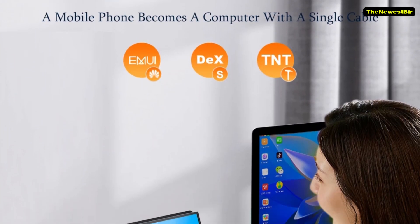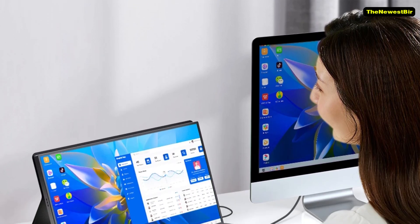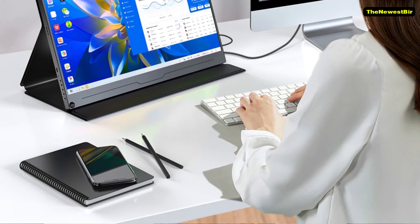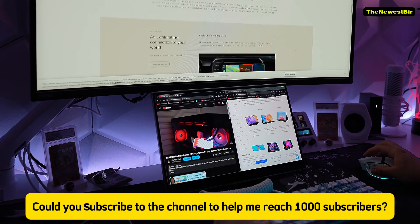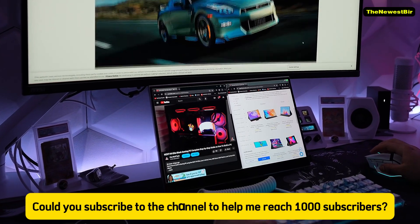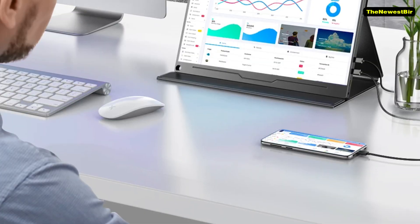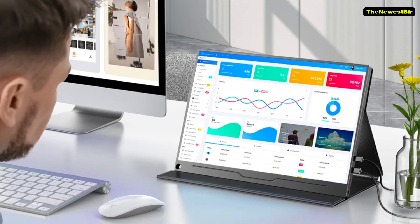Sound and VESA. Regarding sound, the monitor has 2 speakers, but the quality is just okay. It has a stereo audio output port for headphones or external speakers. Another interesting feature is the VESA mounting holes, allowing you to mount it on a wall.